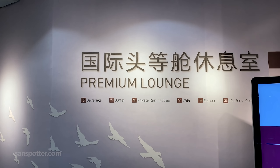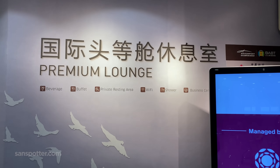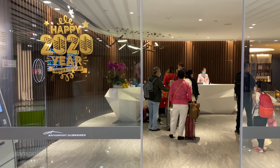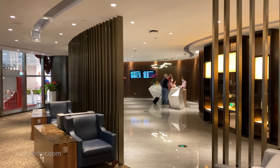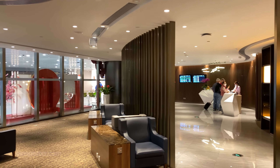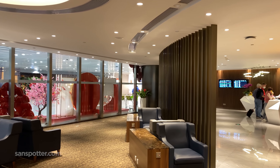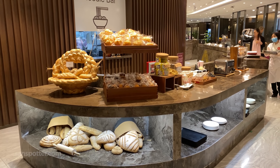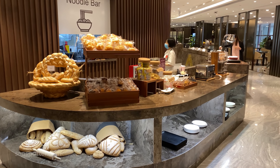All Singapore Airlines premium passengers get full access to the appropriately named premium lounge here in Guangzhou. Technically it's a Plaza Premium Lounge, and one that all Priority Pass members have access to as well. It's a good thing that I arrived hungry.